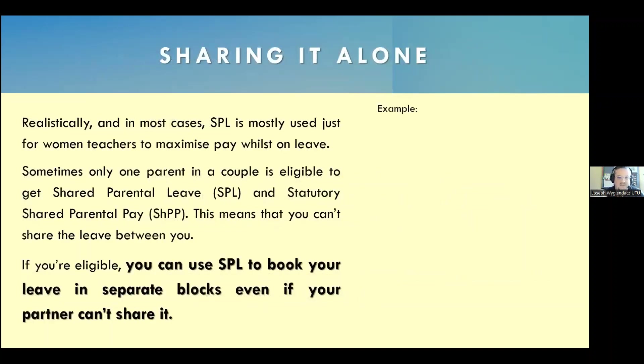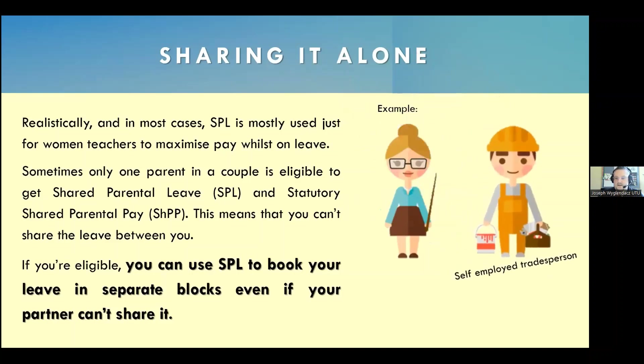In most cases, it's normally for women teachers to maximize their pay whilst on leave by coming to work when there's a period of school closure — i.e., the holiday. Sometimes only one parent in the couple is eligible, and this means you can't share it between you. For example, if the teacher's partner is a self-employed tradesperson, they're not eligible to receive shared parental leave or pay themselves. That doesn't stop the teacher from getting it — the teacher receives 100% of the shared parental leave and pay.